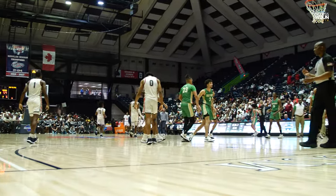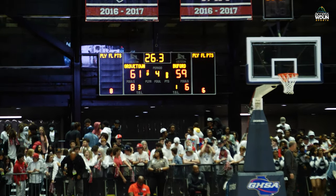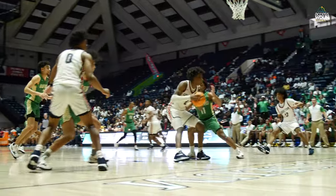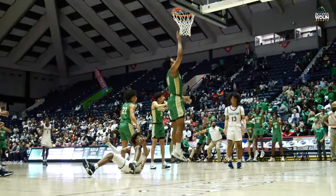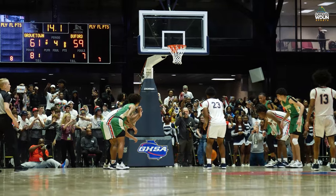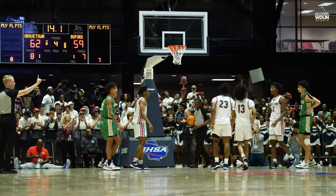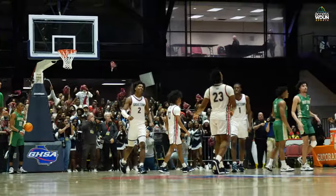26.3 seconds remaining, Grovetown leading the Wolves — one basket away from tying this thing up. Buford got to stay out of foul trouble, four kids with four fouls. The largest lead they had was five points. 24 seconds — Sherman with the ball, that's a travel turnover, Grovetown. Grovetown and Buford fans on their feet. Rodriguez first shot is up and good, earns the second — pushes the lead up. 62-59, a double-possession game. 63-59.